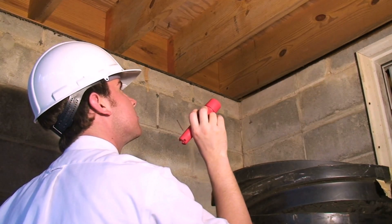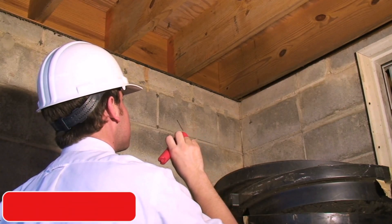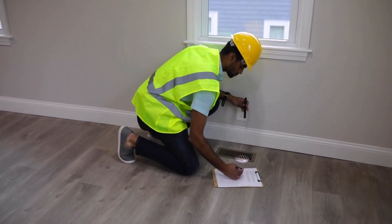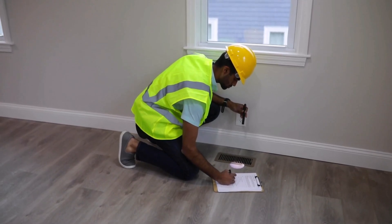In addition to the damage it causes, wood decay fungus can also be incredibly difficult to detect, especially in its early stages. The fungus often grows inward, so even if you're carefully inspecting your home, you might not notice anything out of the ordinary on the surface. And by the time you do notice something, the damage has already been done.